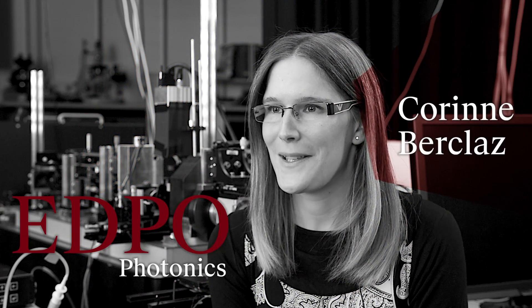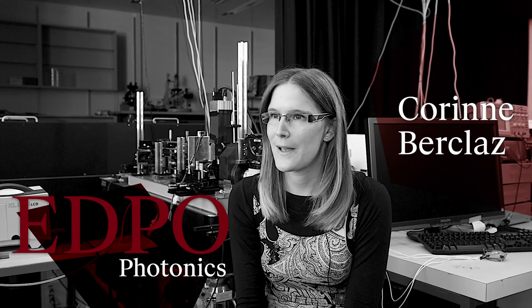My name is Corinne Berkla and I am doing my last year in the photonics program. I did both my bachelor and master degrees here at EPFL in the life science faculty. It's my master project which gave me a taste for research and convinced me to do a PhD.